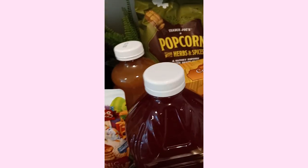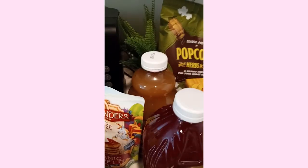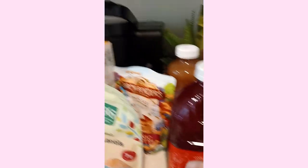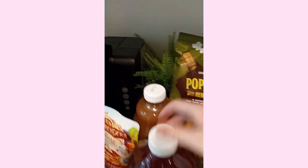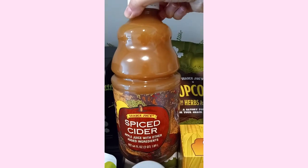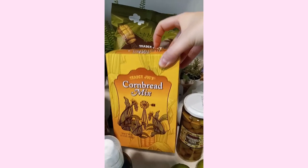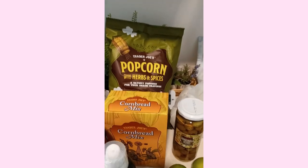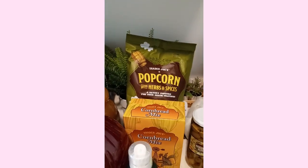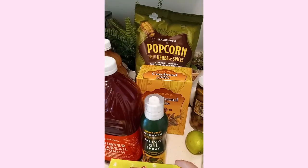Moving on to the Trader Joe's items. Here I'm going to show you all the items that are not refrigerated. I got some vitamin C for my immune system because I've been having trouble catching colds. I got this really nice spiced apple cider for the holidays. Cornbread mix — I'll be making some cornbread for some holiday recipes. And I really want to make festive holiday recipes throughout the month, not just on Christmas. I got this really nice candy cane green tea. Can't wait to try that.